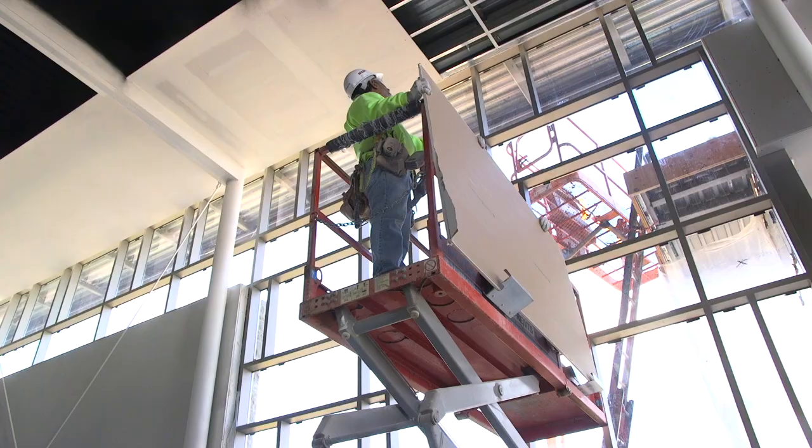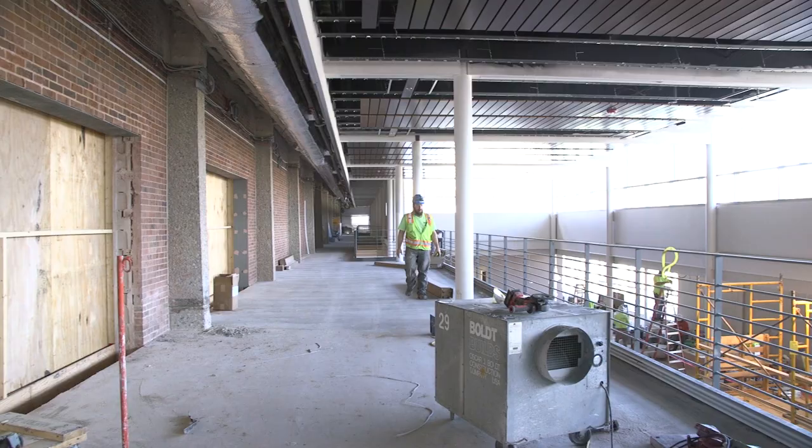Hello everybody, my name is Ben Vorpahl and I'm a senior here at Ripon College. Now that winter is winding down, we thought this might give us a great opportunity to give you an update on the revitalization project. This is a huge project — there's a lot of things going on. We're building new spaces, renovating old ones, and improving the overall quality that we're able to provide to our students and the Ripon community members. So let's get this tour started.